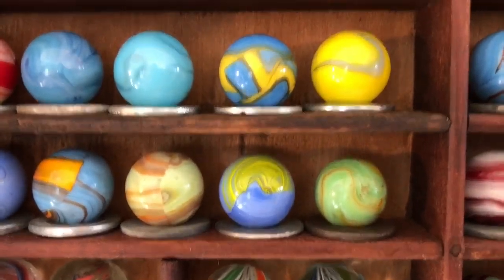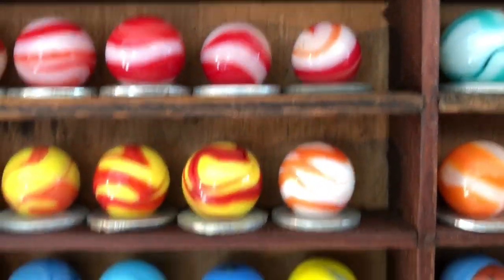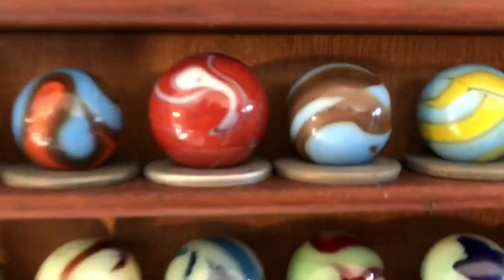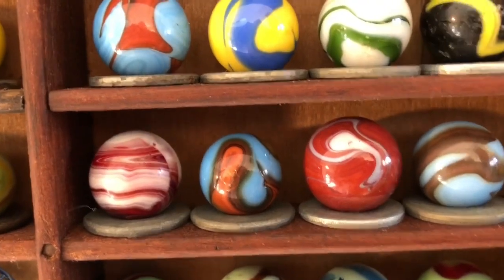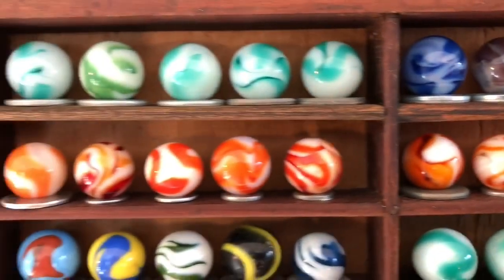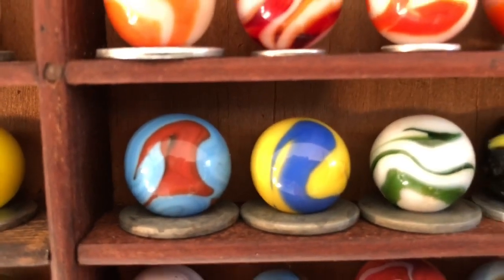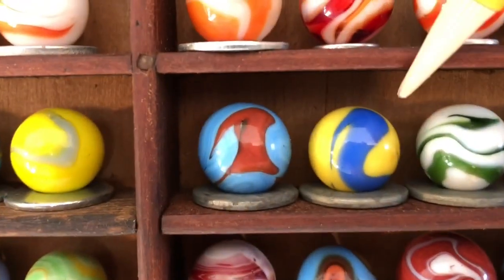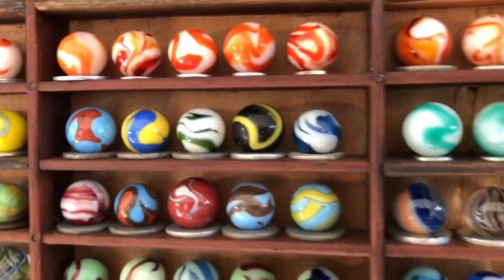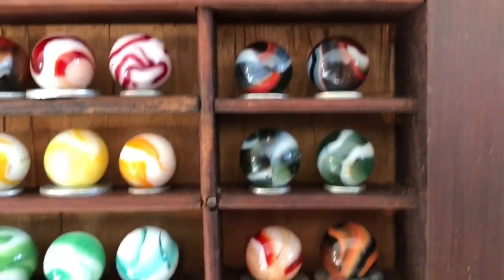They're vivid-colored glass — these American agates by Christianson Agate. I have a brick here — this one is an MF Christiansen brick. There's some turkey swirls. Christianson made those, and you can see the turkey — kind of the head shape of a turkey head — that's a telltale sign of a Christianson. Some more alley swirls, some Peltiers.